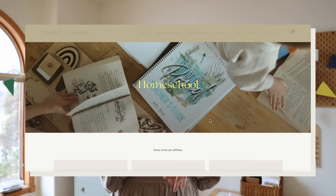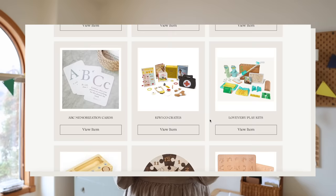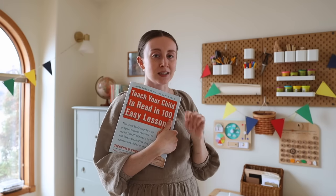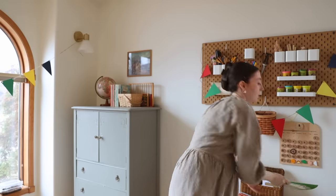I highly recommend this book. I actually have a spot on my website where you can shop all of our stuff — I've linked the curriculum, this book, and a lot of what I'm going to be talking about today in a homeschool section. I'll leave that link down below.